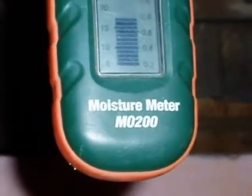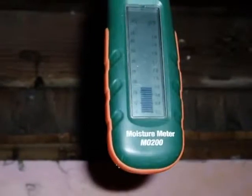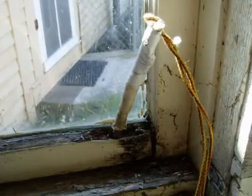Rot is moisture related. If the environment has led to 20% or higher moisture levels in the lumber, then the wood is likely to rot — and that's true on the outside or on the inside.